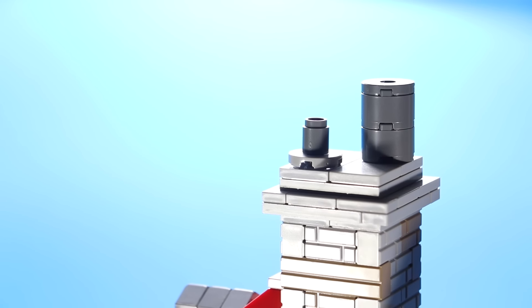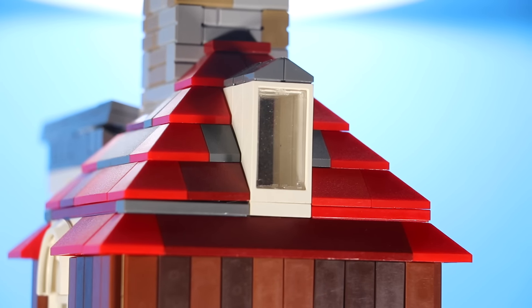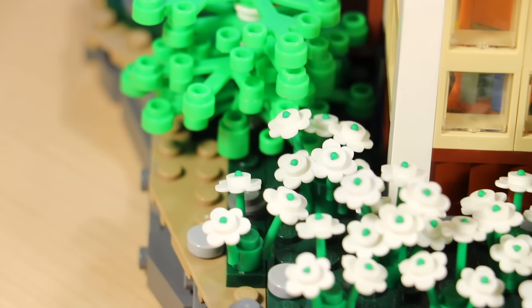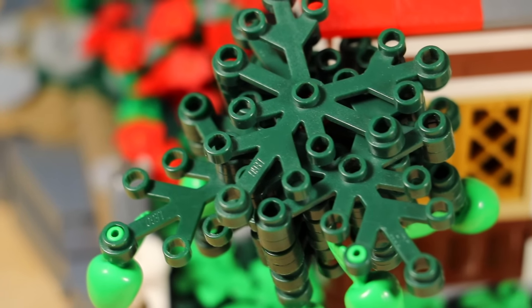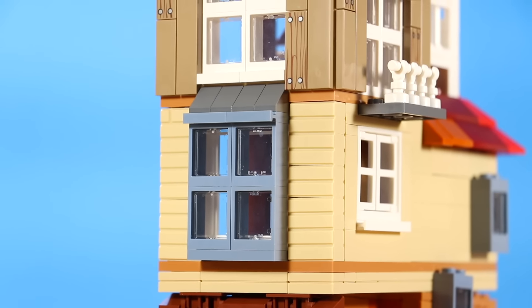Hey, welcome back to another video. It was the first day of September and I went to the LEGO store because the LEGO 2020 Harry Potter series dropped. I zoomed over there in my Honda Accord and picked up my favorite set from the series, which is The Burrow. I think this is a pretty cool set.